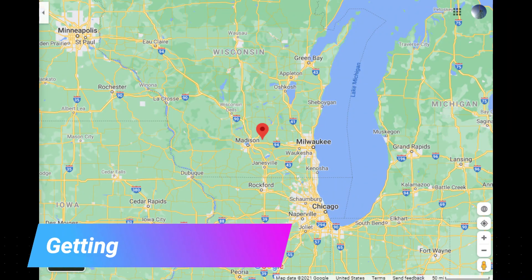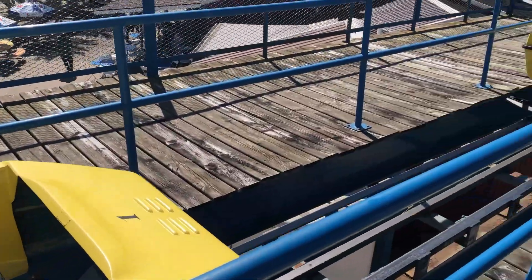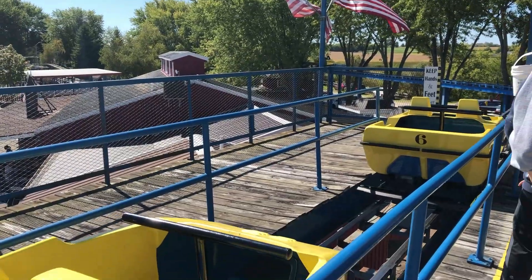Little America is located in Marshall, Wisconsin, which is about a 30-minute drive from Madison, an hour drive from Milwaukee, and about two hours from Chicago. Marshall is a pretty small town, and there's not really any public transportation that goes there, so you really don't have much choice but to drive to this park. If you're planning on including this park as part of a roller coaster road trip, Six Flags Great America is just under two hours away, and Mount Olympus is about an hour from Little America, so it's definitely feasible to include this park in a larger trip.